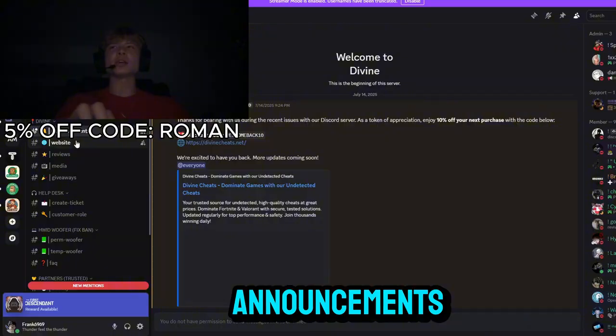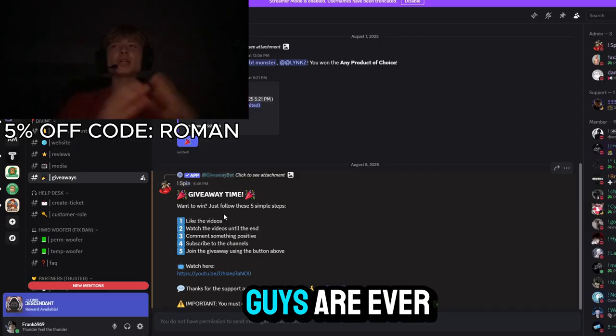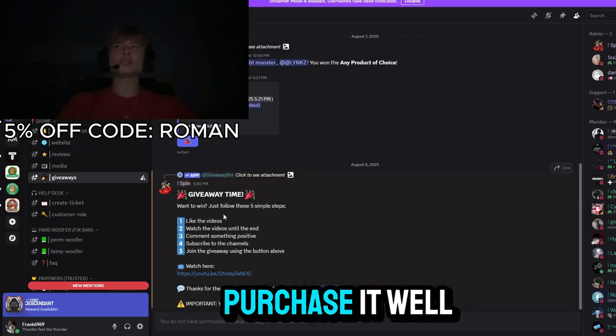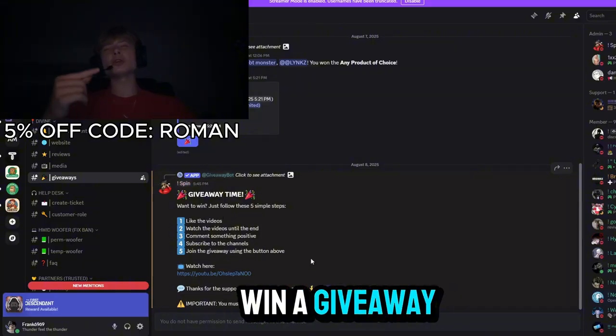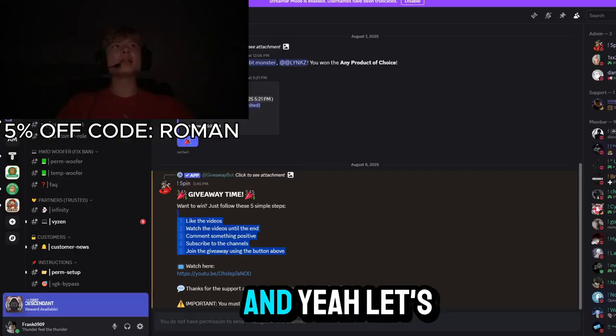They also have announcements and giveaways, so if you're ever in need of a spoofer for free and don't have enough money to purchase it, you can actually win a giveaway. All you have to do is just complete the listed steps.